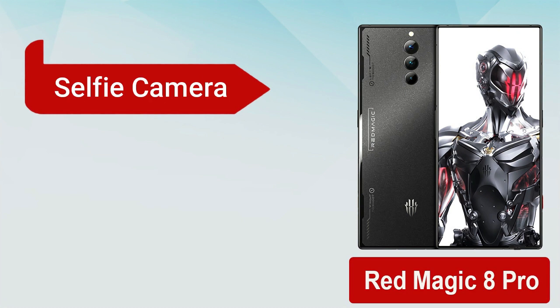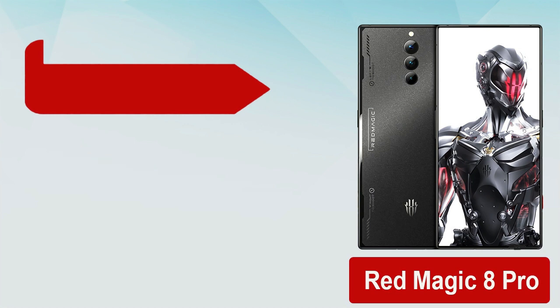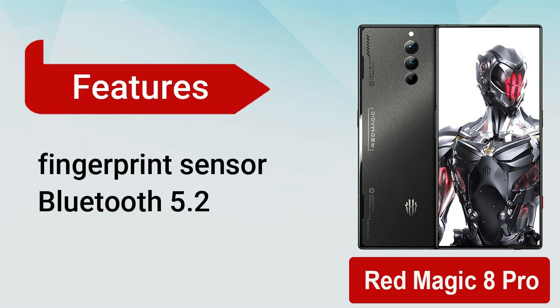It has a 16 megapixel selfie camera with f2.5 aperture. You can record video of 8K at 30fps from the main sensor.